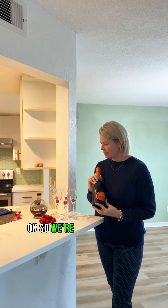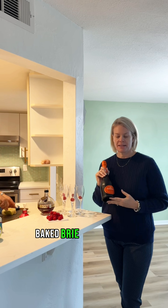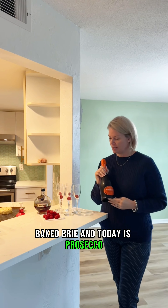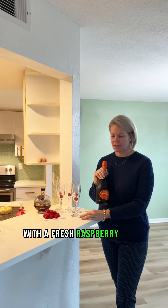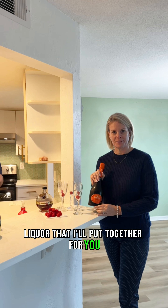So we're doing a holiday cocktail to go with our baked brie. Today it's Prosecco with a fresh raspberry and a raspberry liqueur that I'm going to put together for you. Happy Holidays!